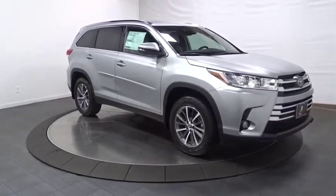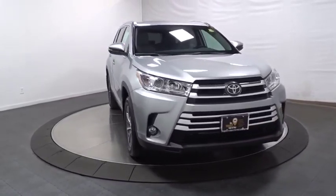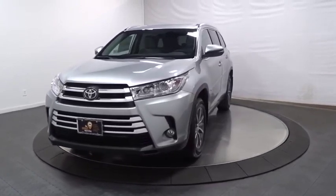Additional features include leather seats, brake assist, engine immobilizer, tinted glass, body color door handles, splash guards, low tire pressure warning, and power rear window sunshade.